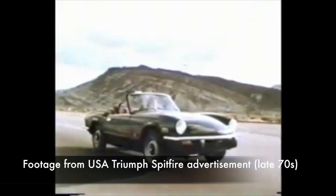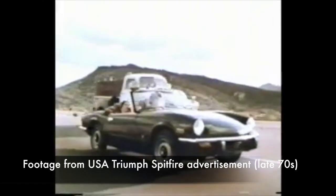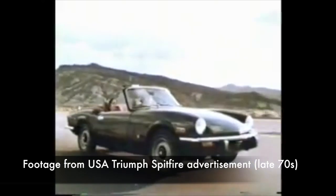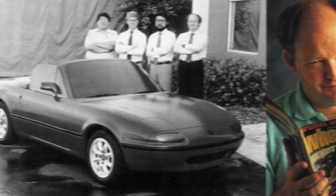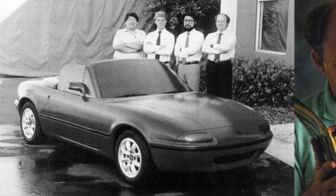Even though these British roadsters weren't big sellers anymore, there was still a strong demand for them in the US. And already in 1976, Bob Hall, a journalist for Motor Trend magazine, hinted to Mazda that an inexpensive roadster would actually be a very good idea.